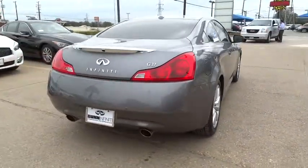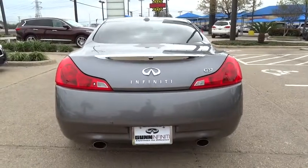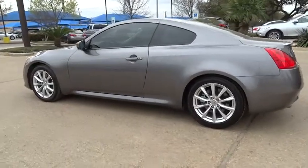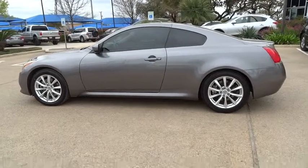Stability control, traction control, anti-lock braking system, steering wheel audio control, power passenger seat, power steering, adjustable steering wheel, driver airbag, auto dimming rear view mirror, PPO, keyless entry, cruise control.